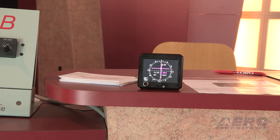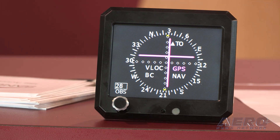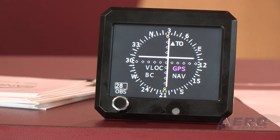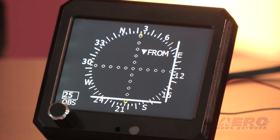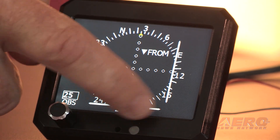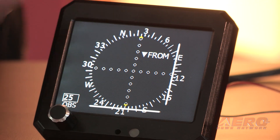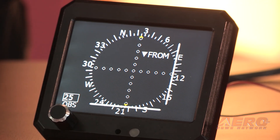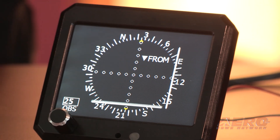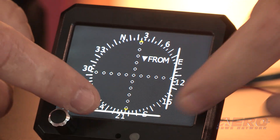It will also give you up and down in ILS and GPS. We have all the enunciators in it, which are digital, so you'll get VOR, GPS, NAV, back course if you're shooting a back course. VOR and ILS are shown in white, which is traditional, but because we're electronic, we can change the GPS to magenta, which is used in all the new glass panels. So the pilot will know immediately that it is on GPS, as well as being GPS enunciated.